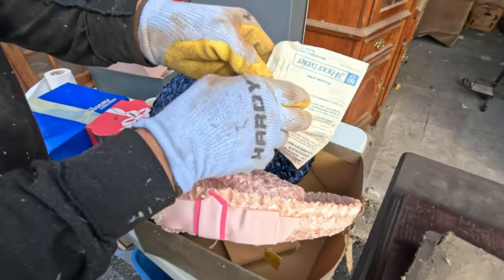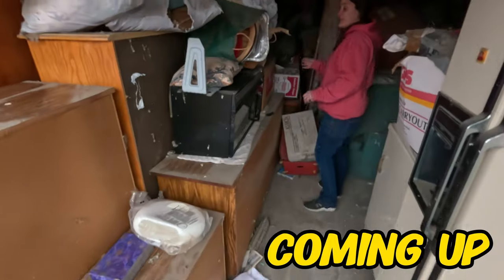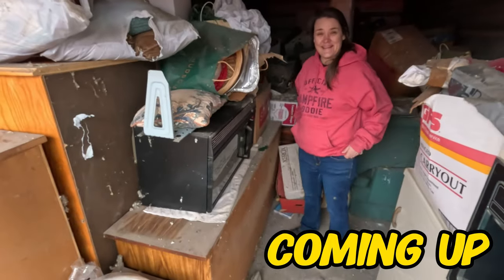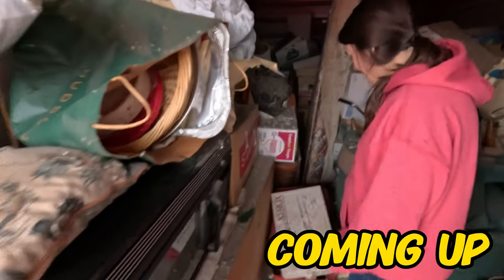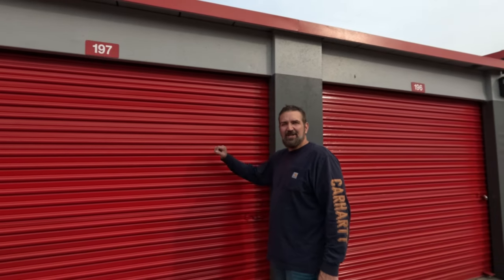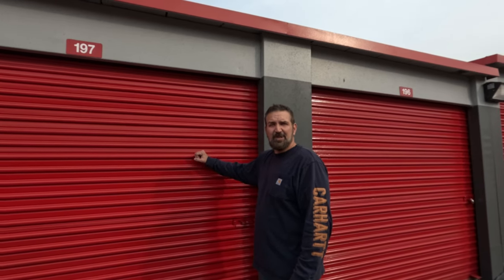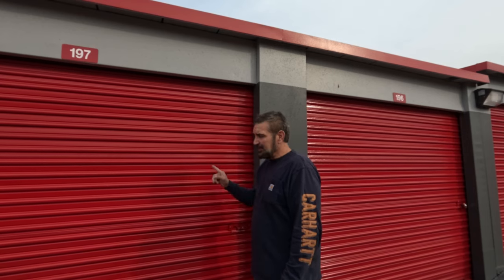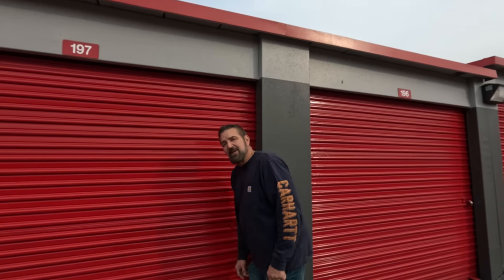Welcome back, we bought another locker. We took a brief COVID break but it's about time again - feeling quite a bit better and ready. I'm pretty excited about this one too. It's the type of locker we haven't bought in a while. They're a little scary, but let me show you inside before I talk about it more.